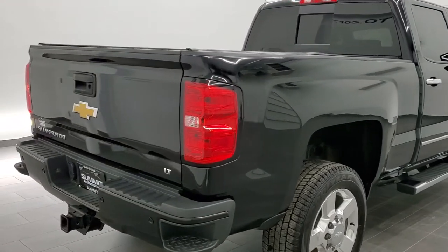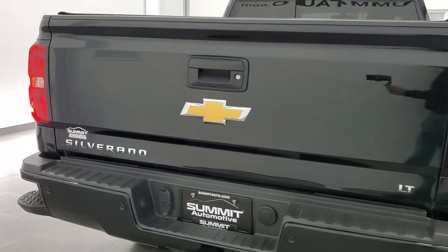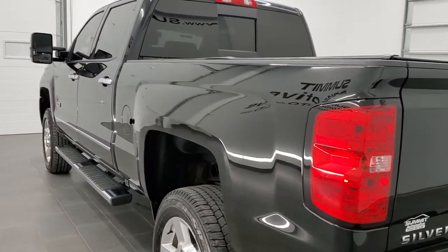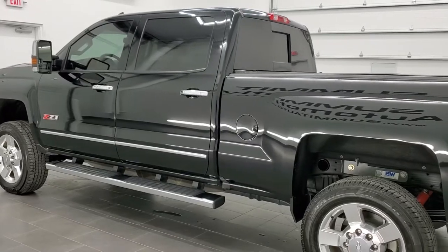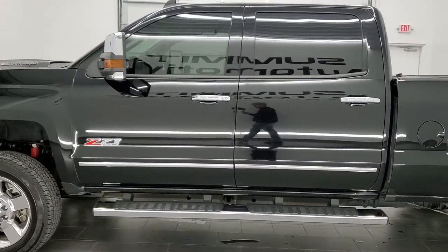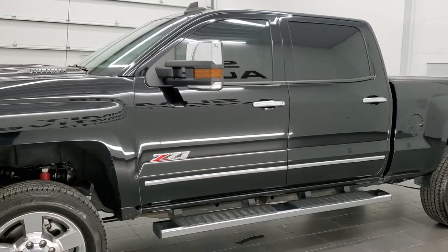This truck has a 6.6 liter Duramax diesel with the L5P motor, which pumps out 445 horsepower. This truck has been fully safety inspected by our service shop, has a fresh oil and filter change, and all the fluids have been checked and topped off.